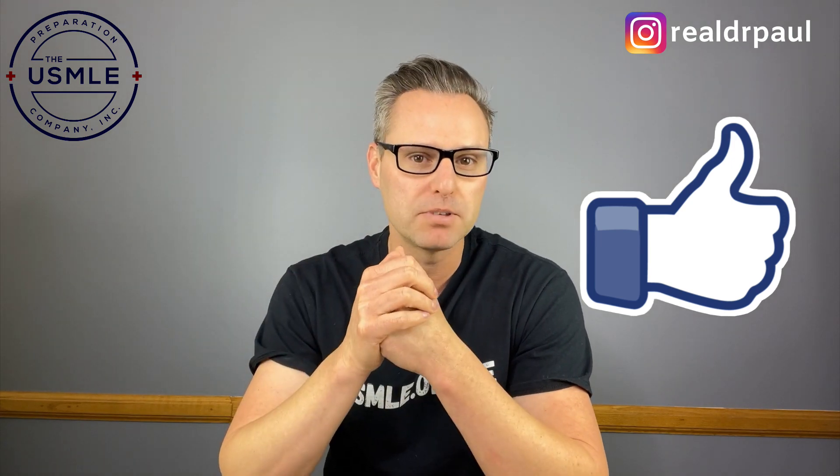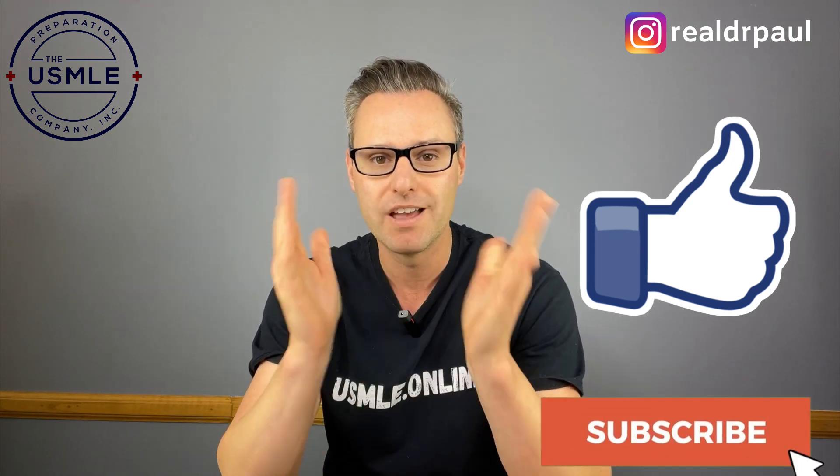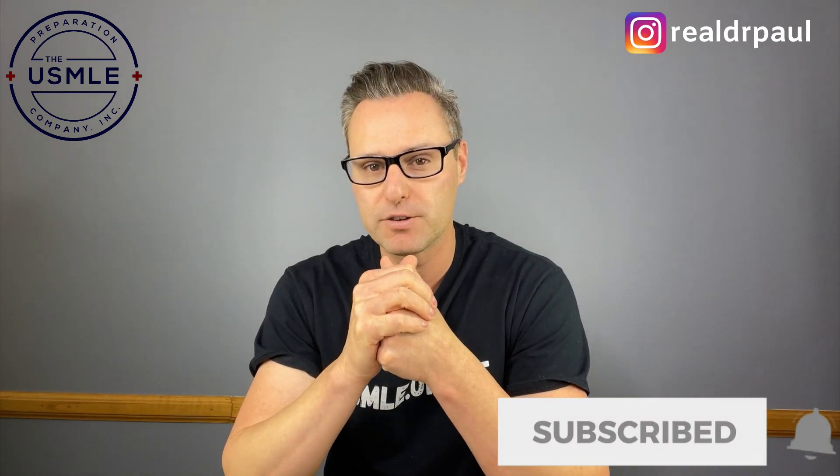Before we dive in, please do me a huge favor — if you're enjoying the videos, hit that like button below, subscribe and set up notifications, and I will let you know every time we release a brand new video.